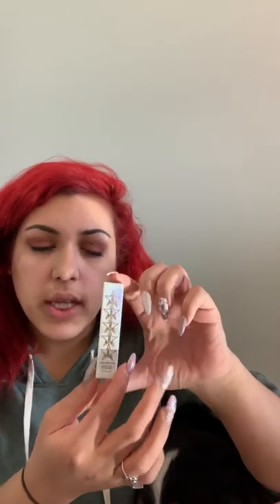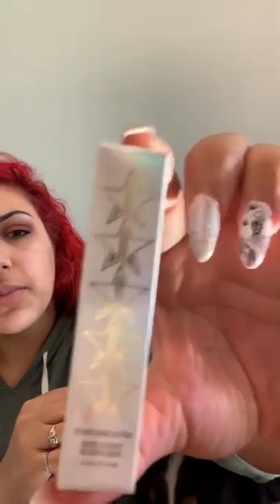The second thing is a velour liquid lipstick, and this one is in the color Clout, which I actually know what color this is, so I'm kind of excited about this. I'm always so careful opening everything, like I'm gonna keep the box or something — makes no sense.